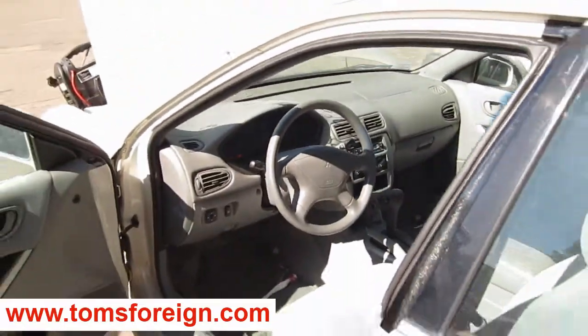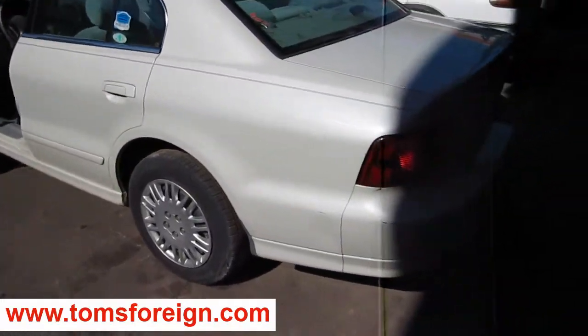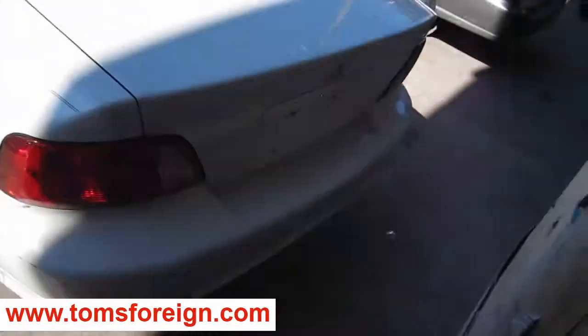We had purchased this vehicle locally through one of our auctions due to the front-end collision. The vehicle still has several good body parts and has an excellent drivetrain as well.